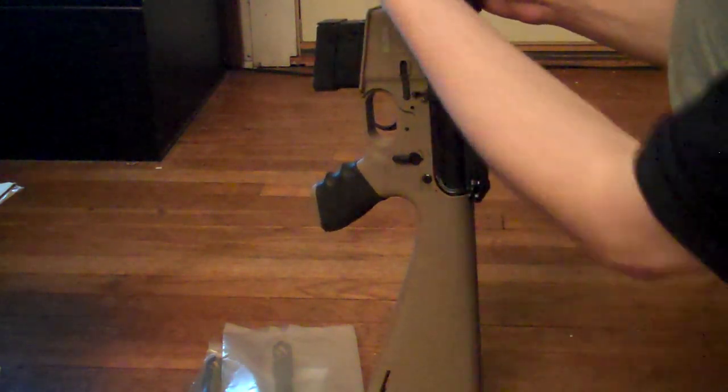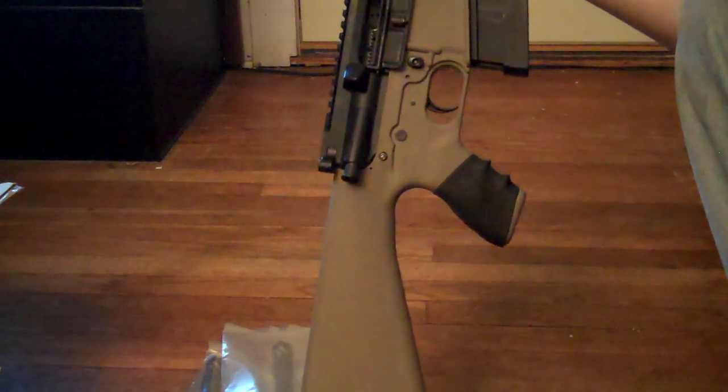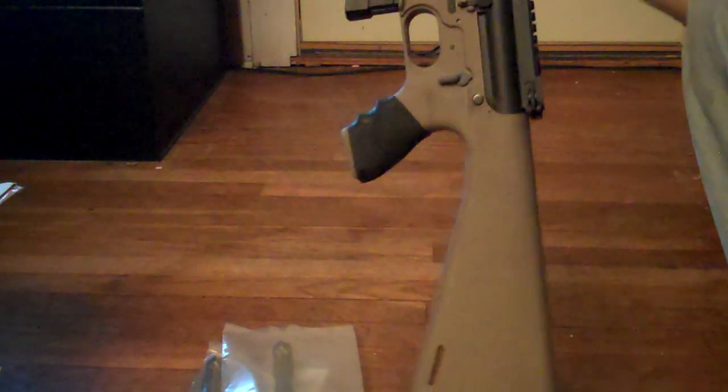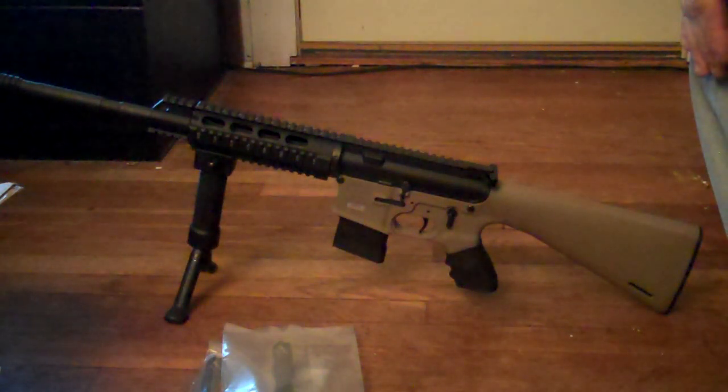I went ahead and just put a grip pod on there — very nice units. And considering what's going on right now with the whole AR-15 thing, you might as well get them while you can, because obviously that right's trying to be infringed on right now.